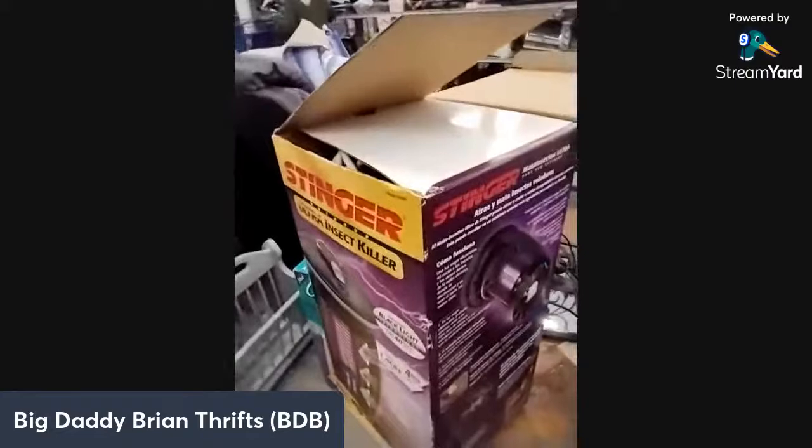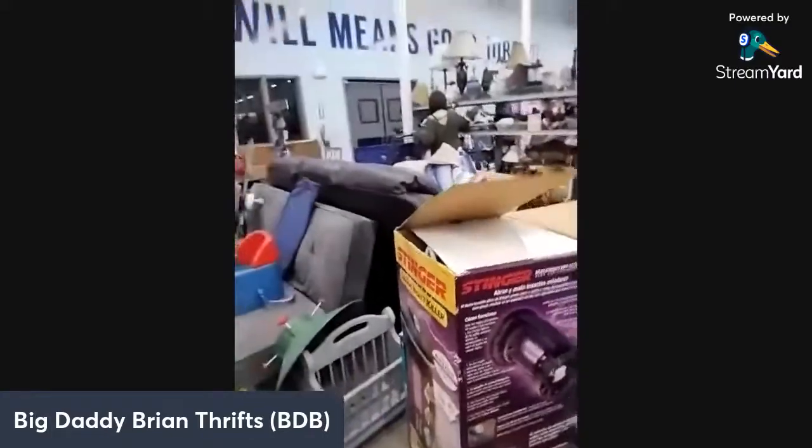Anybody need a bug zapper? Pretty nice little bug zapper here. I actually got one for the camper — I can't wait to use it.